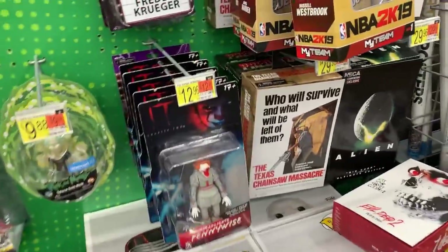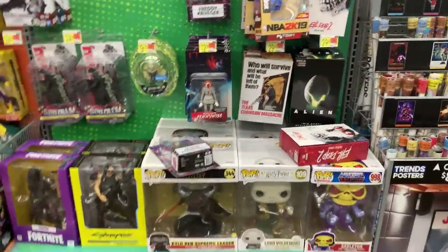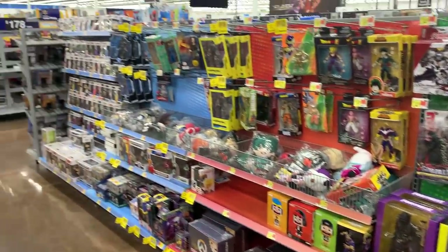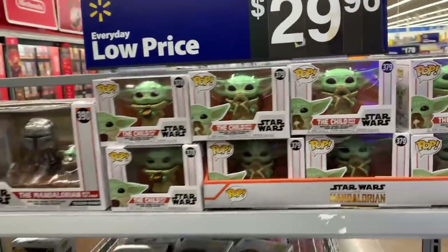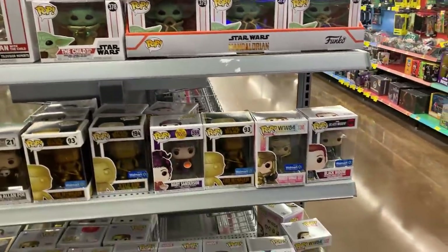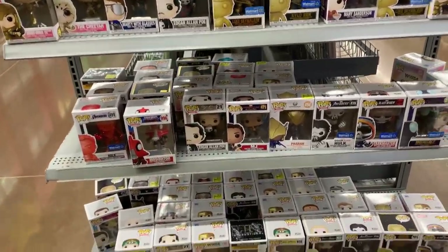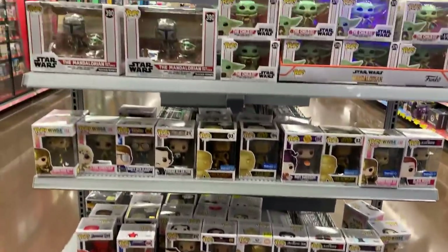Evil Dead, got some Predator back there. Still haven't seen that Walmart exclusive, the SDCC Predator. Let me know if you found that in your location. Mandalorian with the Child, Wonder Woman. Got some Masters of the Universe, but not too much more going on with our Funko Pops.